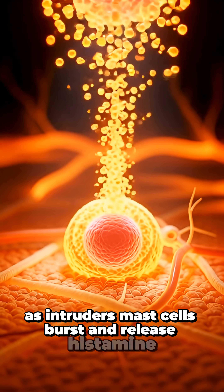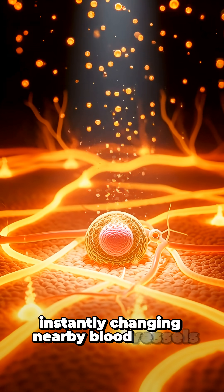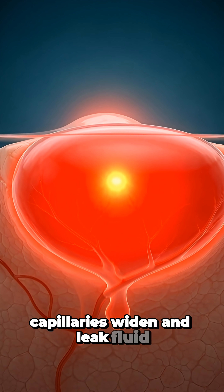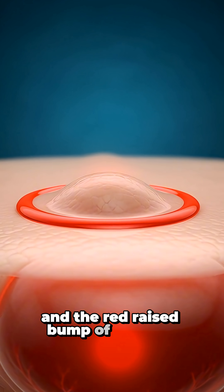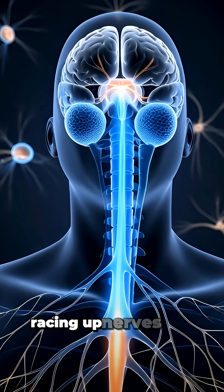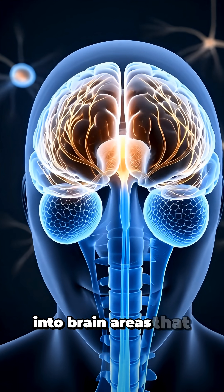Mast cells burst and release histamine, instantly changing nearby blood vessels and waking up sensitive nerves. Capillaries widen and leak fluid, more blood rushes in and the red raised bump of the bite appears. Itch signals fire along nerve endings, racing up nerves and spinal cord into brain areas that shout itch.